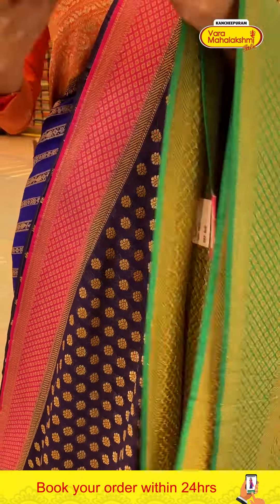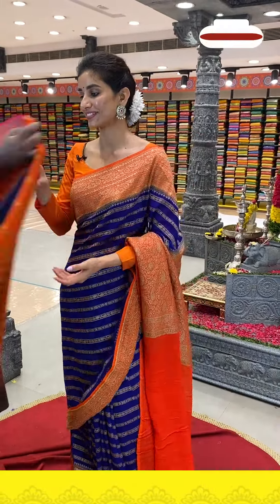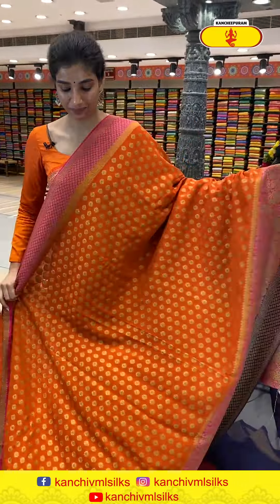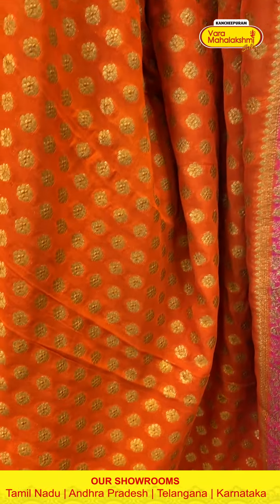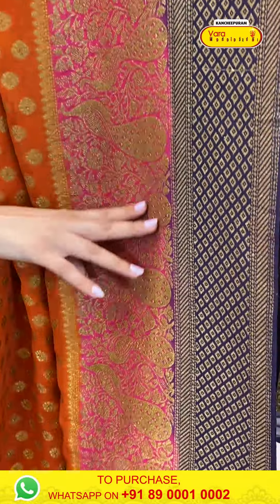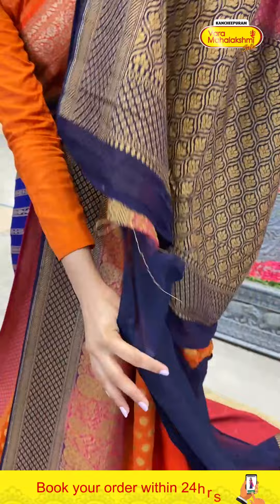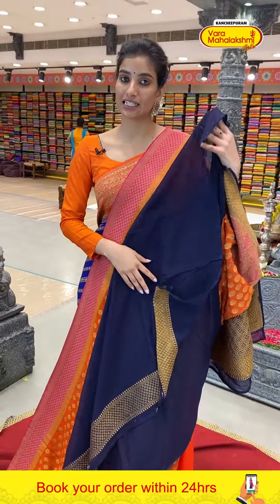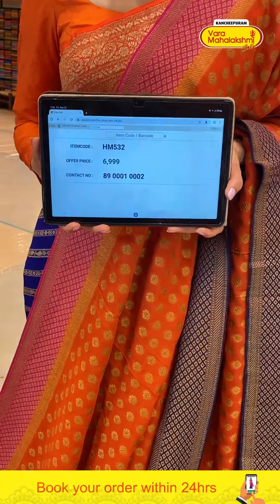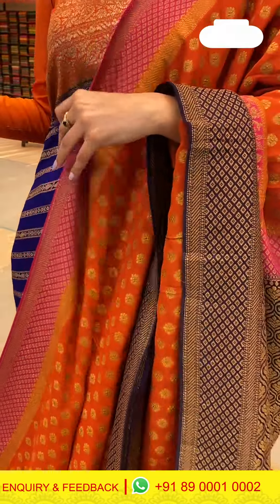Next — orange color saree with pink combination and a touch of navy blue. Golden floral jaal on the body. Pink Georgette border with blue color touch, same design with golden peacocks and checks on blue. Brocade pallu and a blue color blouse. Code HM532, price ₹6999.